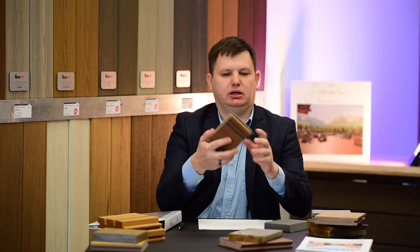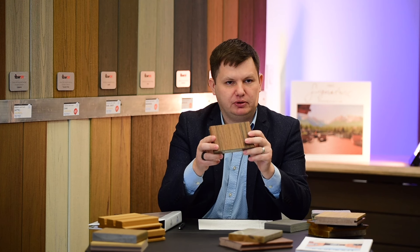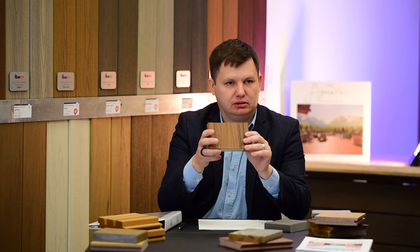A lot of people ask us, should I get composite or PVC for my decking? I'm here to explain some major differences. Here's a sample of a composite deck. This is made by Trex, the largest brand that manufactures composite decking.